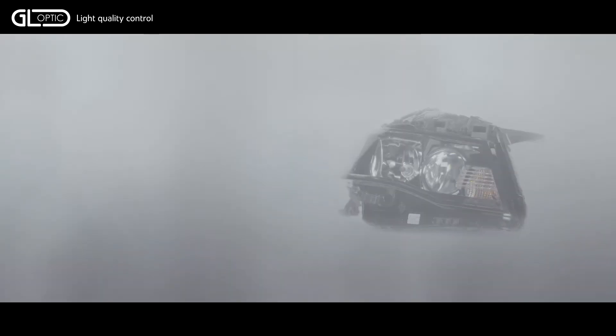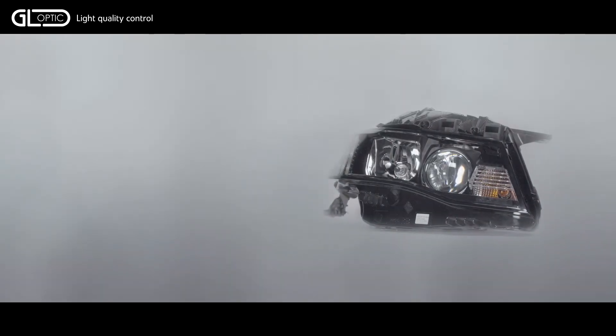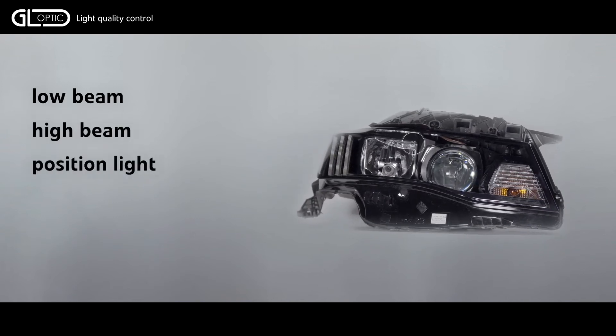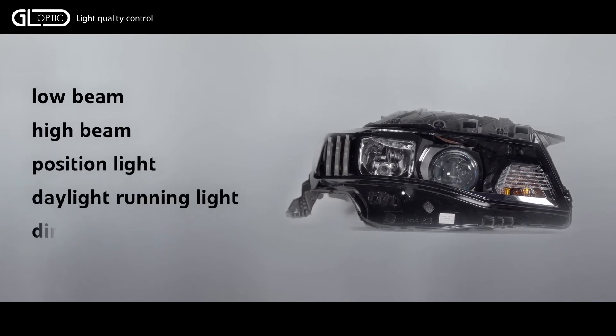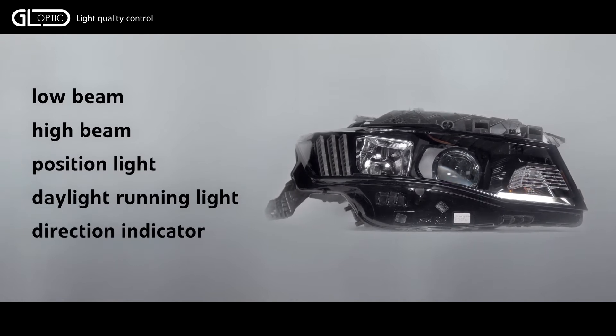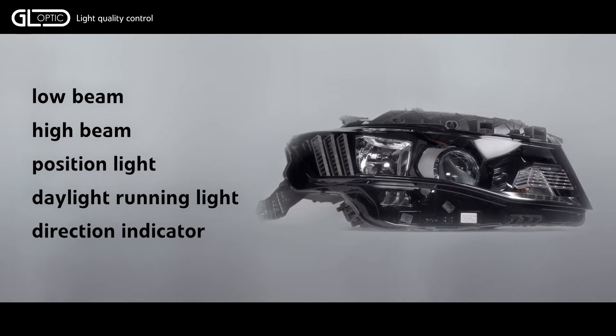Everyone wishes to do it precisely and quickly with respect to existing standards. A modern vehicle headlight provides several functions such as low beam, high beam, position light, daylight running light and direction indicator. The latest trend is adaptive headlights where even more functions are defined.